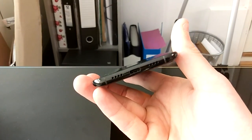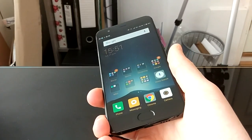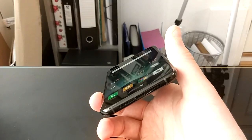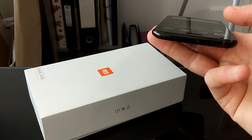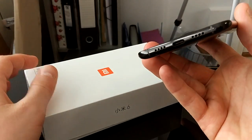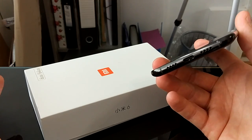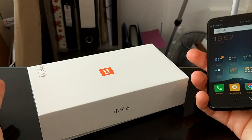One major downside for a lot of people will be the lack of a headphone jack. There is no headphone jack — you'll have to use the USB Type-C port. They do include an adapter in the box so you can plug from the USB-C port into a standard headphone jack. The main downside is that if you're charging the phone, you can't listen to music unless you use Bluetooth headphones. I prefer to be able to use headphones and charge at the same time, so that is the one major downside in my opinion.